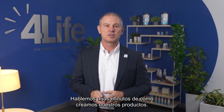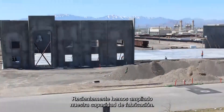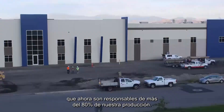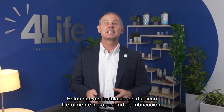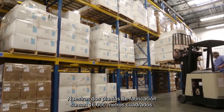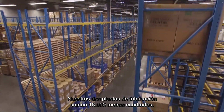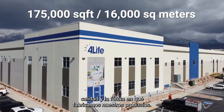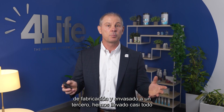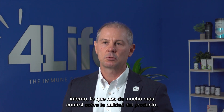Let's talk for a few minutes about how we create our products. We have recently expanded our manufacturing capabilities. We have two buildings in Vineyard, Utah, that are now responsible for over 80% of our product output. This new facility literally doubles the manufacturing capacity. Our two manufacturing facilities have a collective 175,000 square feet between them. Instead of giving the work of manufacturing and packaging to a third party, we have brought almost everything in-house, which gives us much more control over product quality.